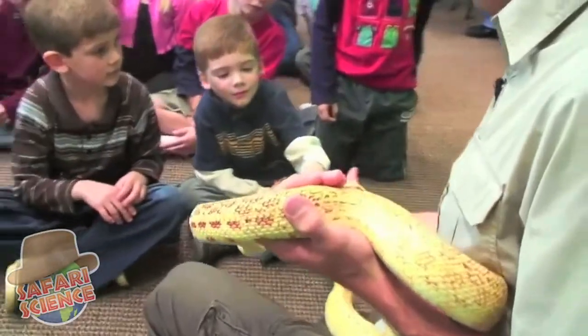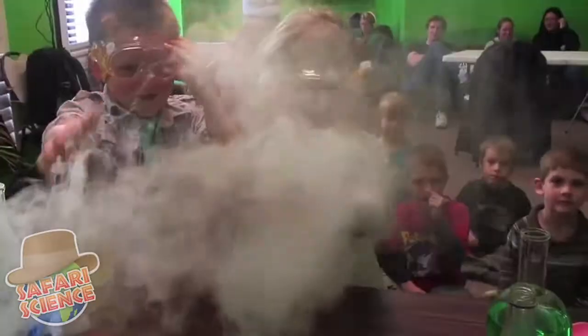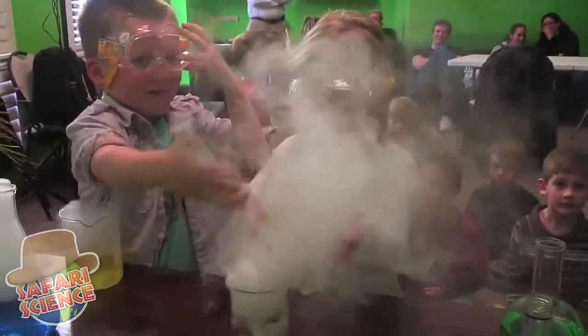Safari Science is for parents if they want to book a birthday party. I've held it twice for my son's birthday and once for my company picnic. It's for teachers who want it to come into the classroom. It's for special events, anyone from church groups to malls. We'll make some great educational and exciting presentations.